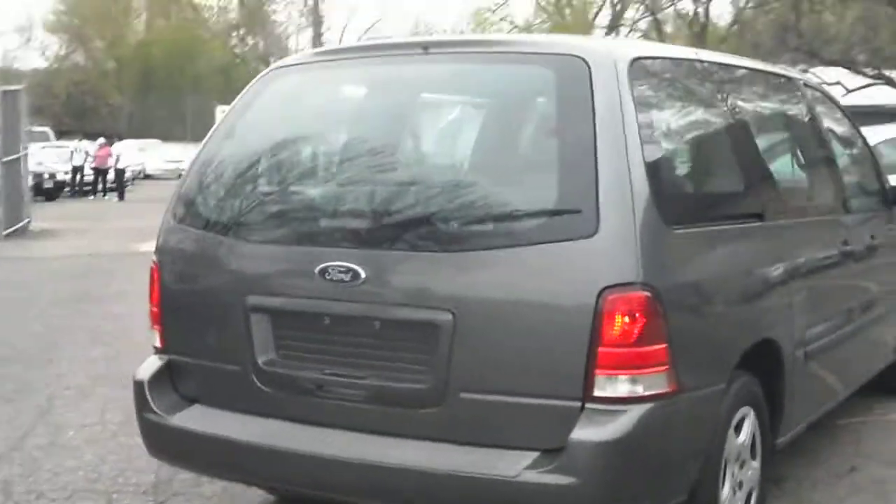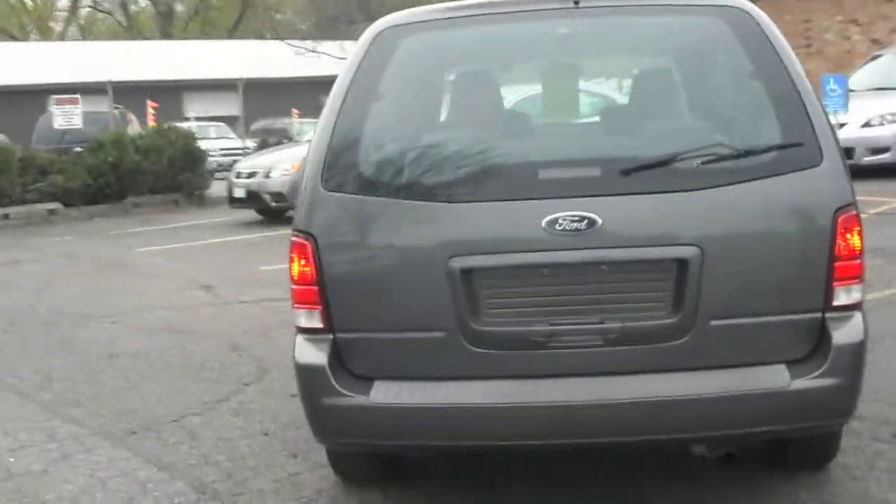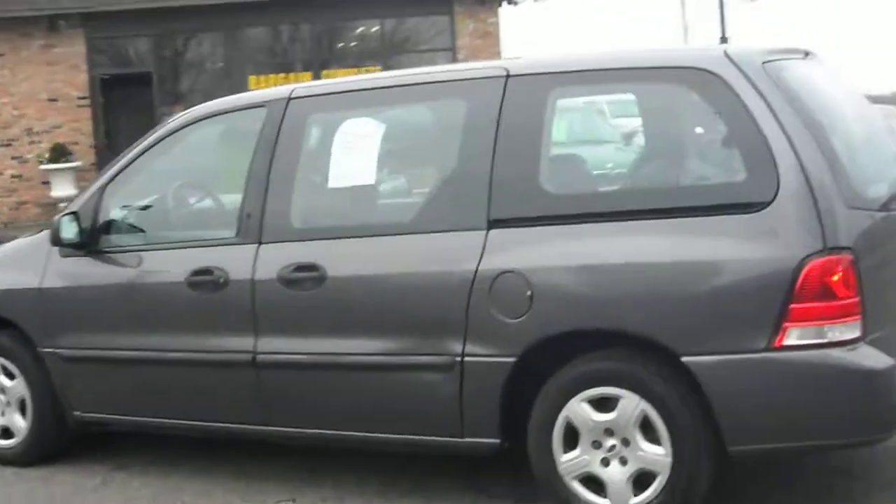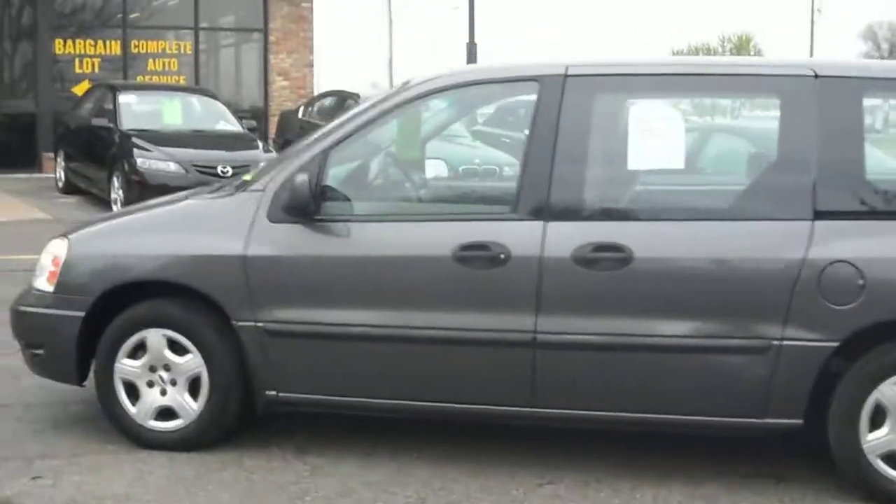Dark gray in color. New brakes all the way around. I've personally driven this vehicle myself — runs out real nice. Comes with a 3-month warranty.